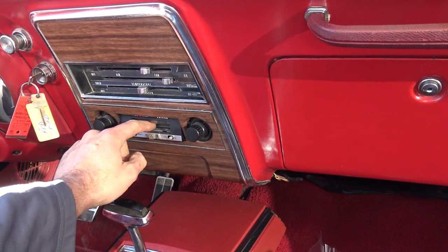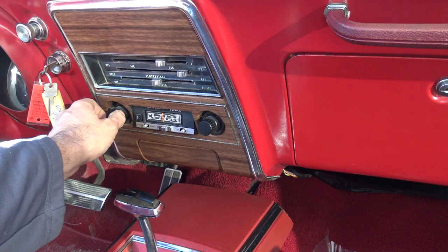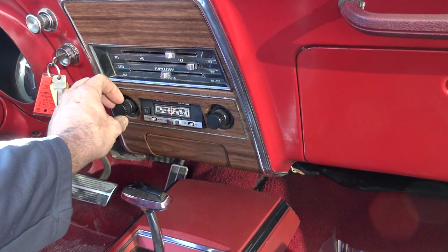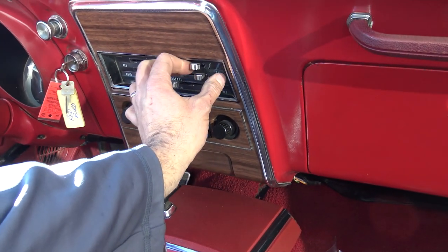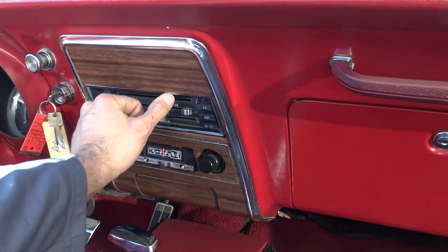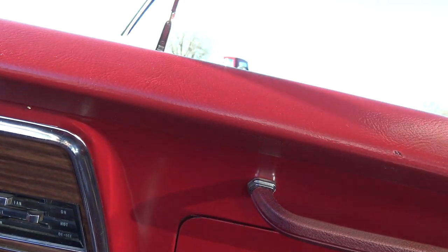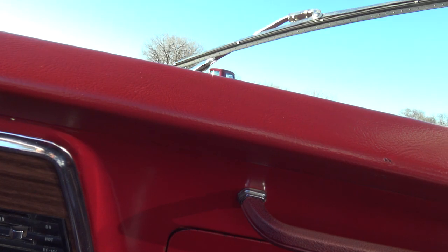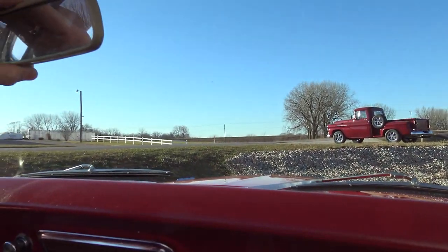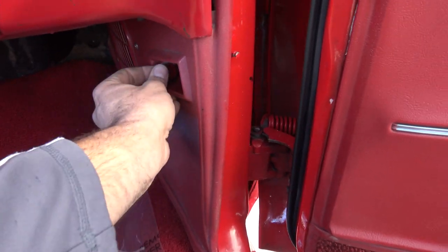It's got an old Kmart AM/FM cassette in there. Did you used to work at Kmart? I did work at Kmart — Super Kmart. That was my first career. Sporting goods. As far as the heater goes, heater works awesome. Wipers work and park correctly. Rearview mirror's nice and tight. Visors are tight. Kick panels are original and function as they should.